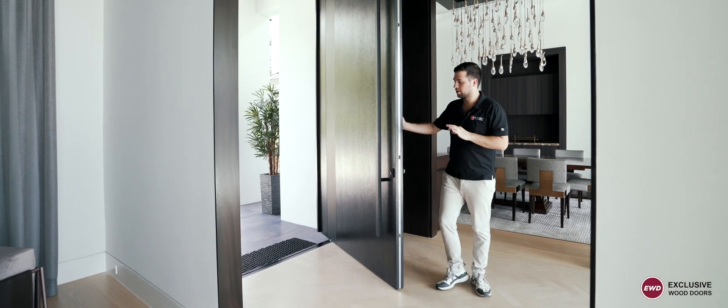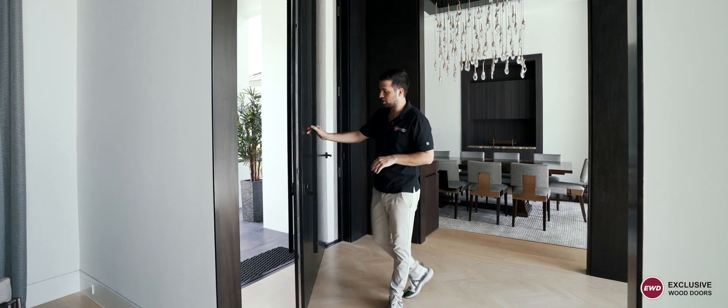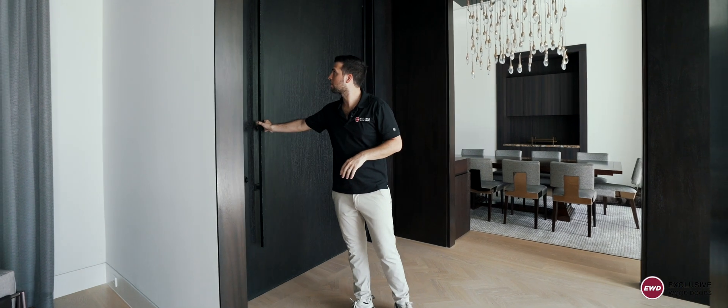I also want to show you the soft close feature. Very easy — you close this gently and it will lock on its own.